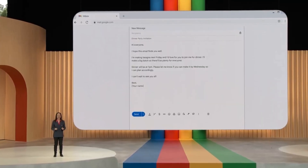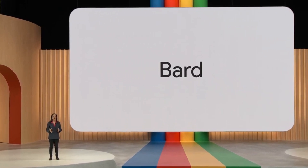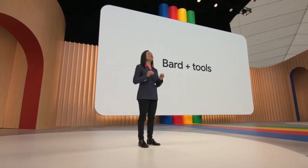We're excited by how quickly BARD and the underlying models are improving, but we're not stopping there. We want to bring more capabilities to BARD to fuel your curiosity and imagination. And so I'm excited to announce that tools are coming to BARD.